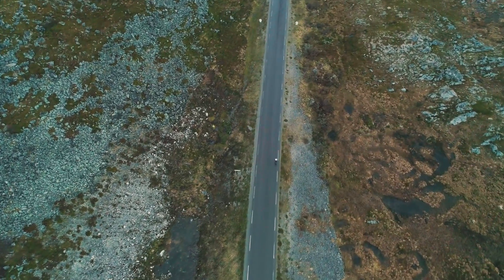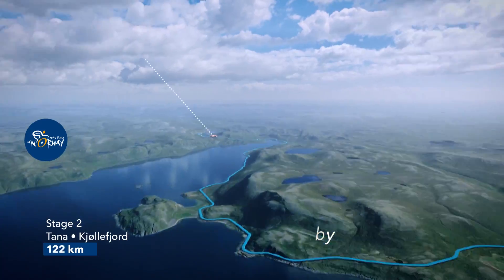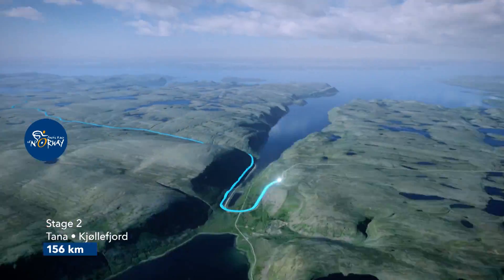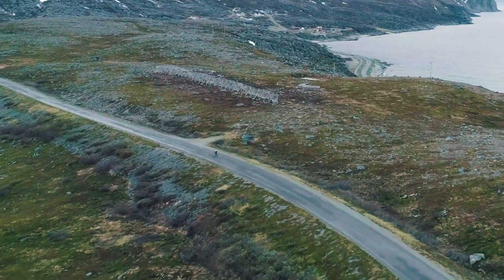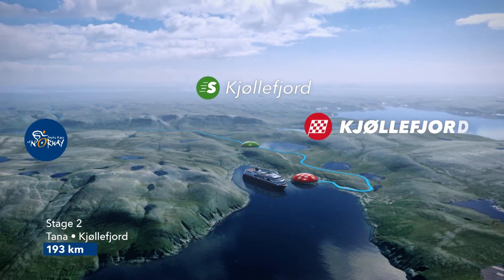That's the hardest stage of all four this year, with three hard mountains. The finish into Kjørlefjord is a downhill before you hit the last flat kilometer. The sprint itself is for the pure sprinters.